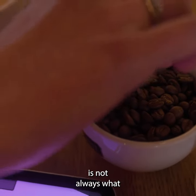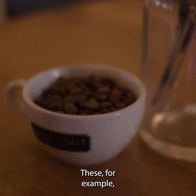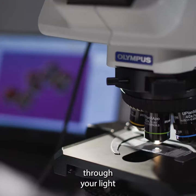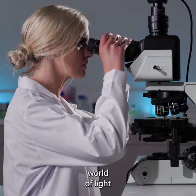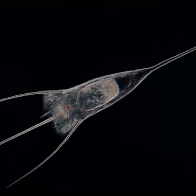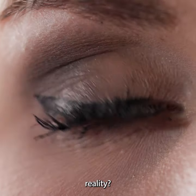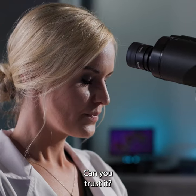Sometimes, what we see is not always what it seems. These, for example, are not coffee beans. You look through your light microscope and dive into a world of light and color. How do you know what you're seeing represents reality? Can you trust it?